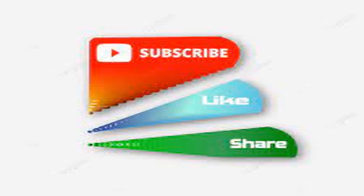Thanks for watching. Please do like, share, and subscribe to my channel. Thank you.